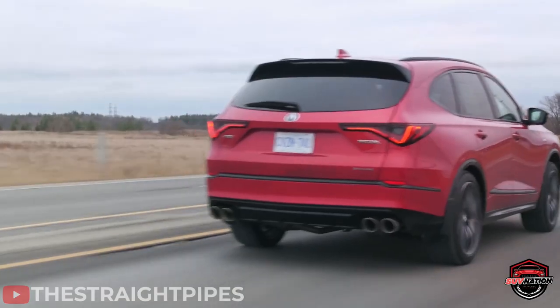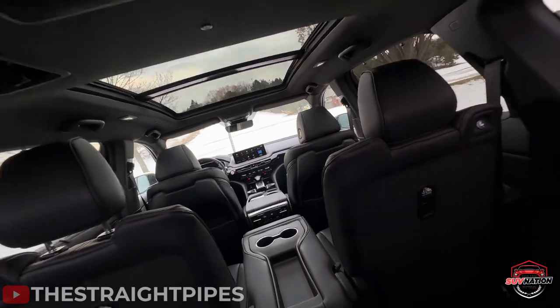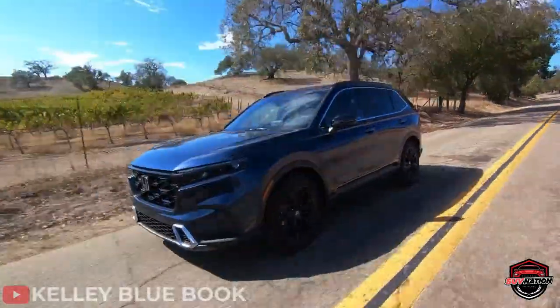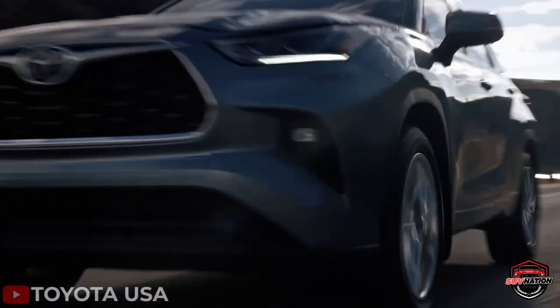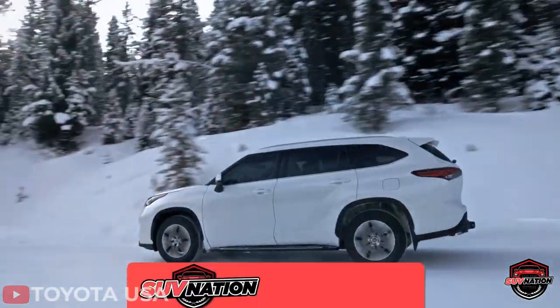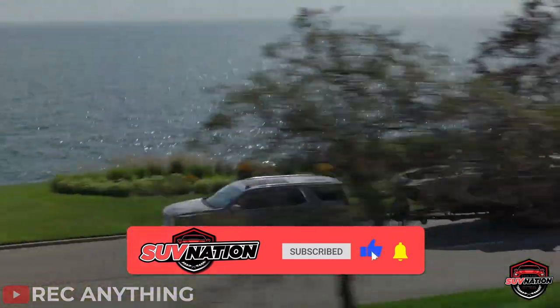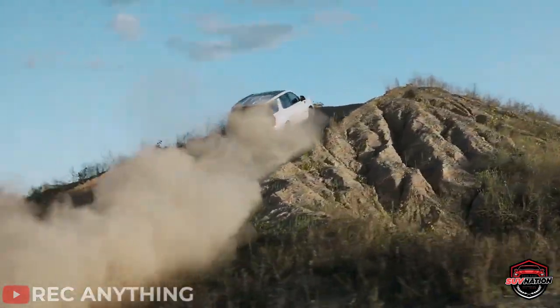That's all for today. We hope this video helped you narrow down your options for your next SUV. Remember, it's all about finding the perfect balance between style, comfort, and functionality. Don't forget to smash that like button if you had a good time today. Thanks for watching, drive safe, and happy car shopping.